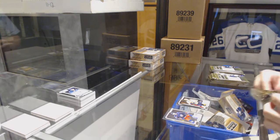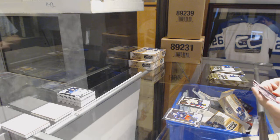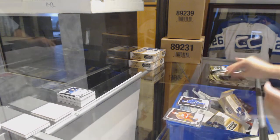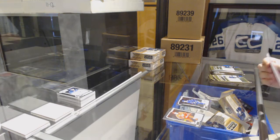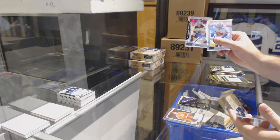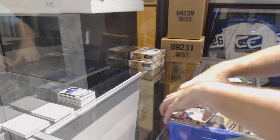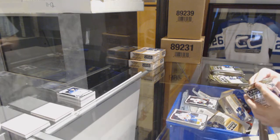Tolvanen, Marky rookie for the Preds. Pierre-Luc Dubois, Violet for the Blue Jackets. Elias Pettersson, Marky rookie for the Vancouver Canucks. Rainbow Marky rookie of Joey Anderson for the Devils. Maxime Lajoie for the Ottawa Senators, Marky rookie.